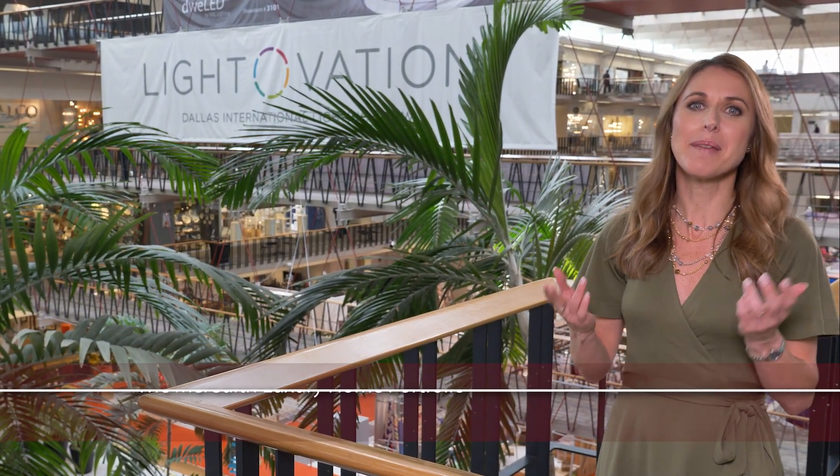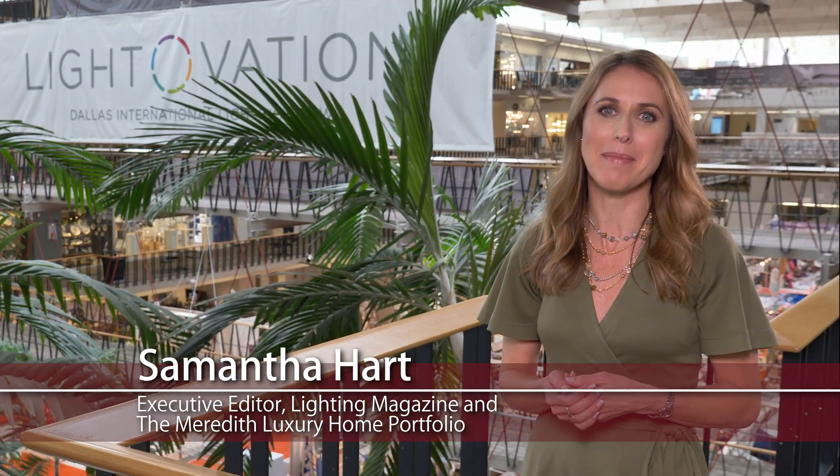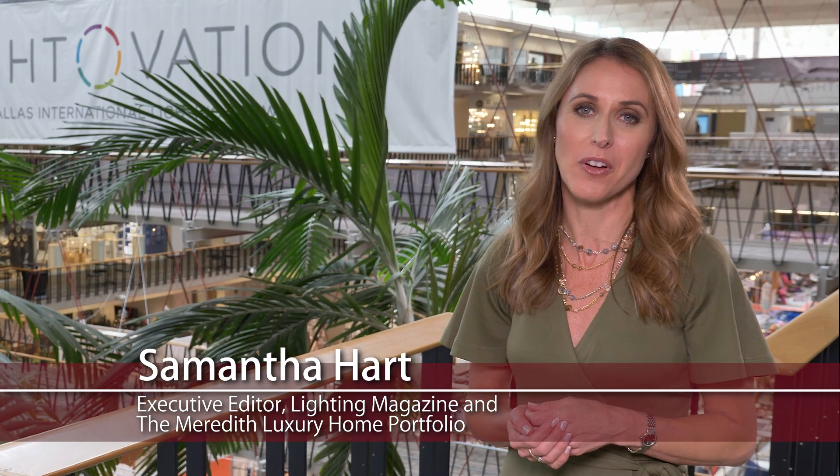Welcome to Lightovation 2018. I'm Samantha Hart, Executive Editor of Lighting Magazine and the Meredith Luxury Home Portfolio, and I'm here to check out the latest trends in lighting. Right now I'm on my way to meet with Eric Anderson from Lutron to find out what's new in lighting technology.